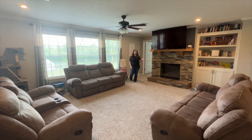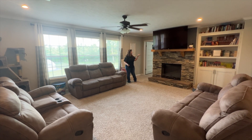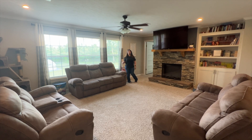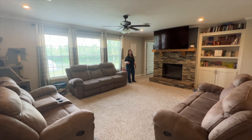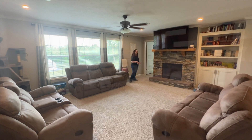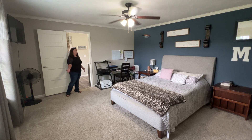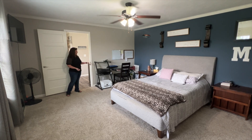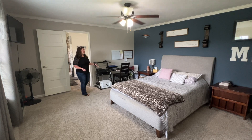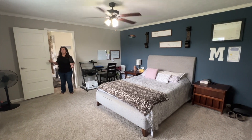When you walk in from the front door, we'll walk into the living room. We have a beautiful fireplace with a huge TV, lots of space, and on this end we have the master bedroom. The main bedroom here is a huge area — you can obviously put a desk in here, a queen-size bed — there's lots of space in here.